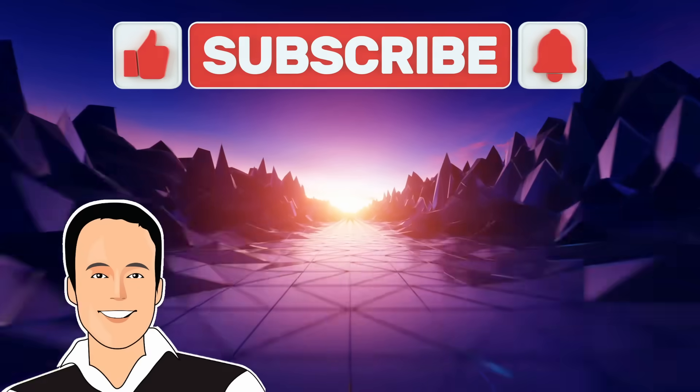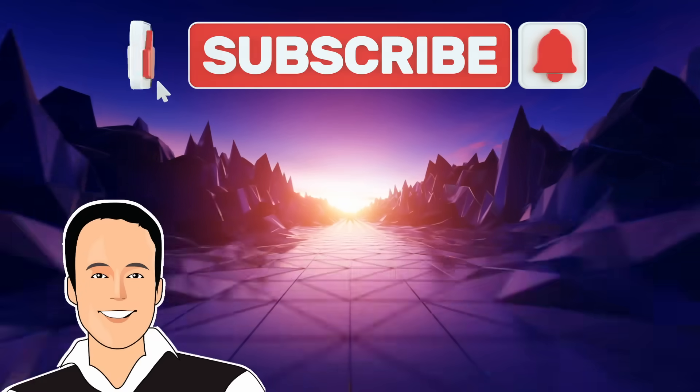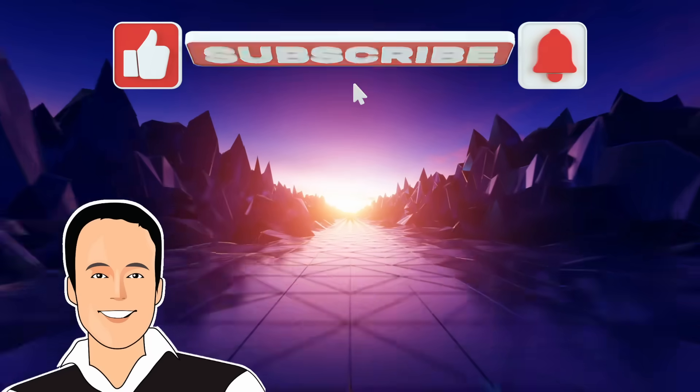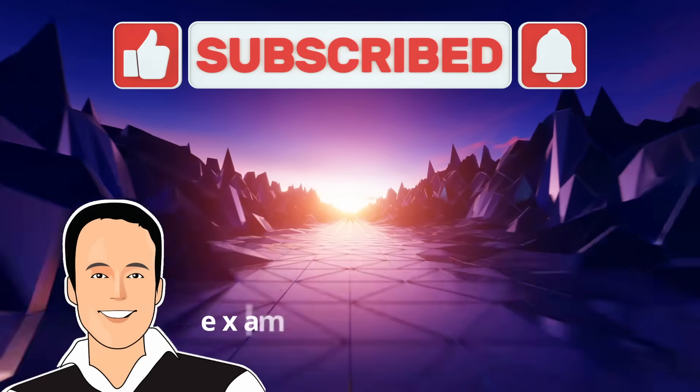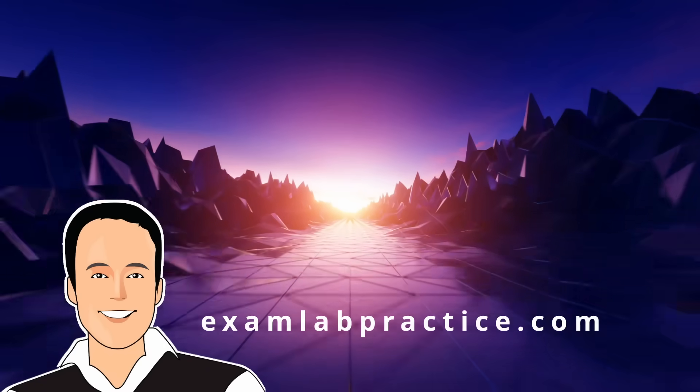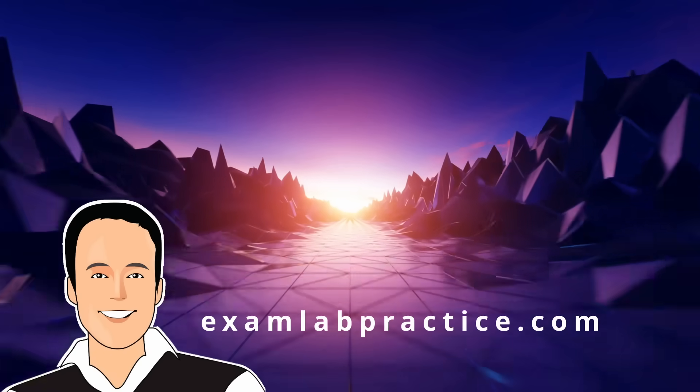This is John Christopher. I hope you enjoyed that video. Please give me a like and subscribe — I'm trying to grow this channel. Also check out my website, examlabpractice.com, for all your Microsoft certification course needs.